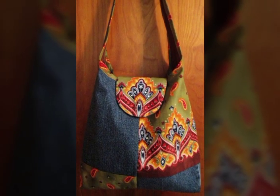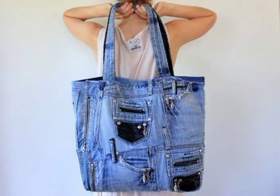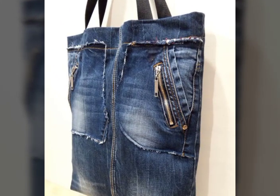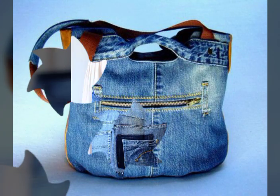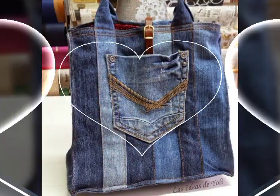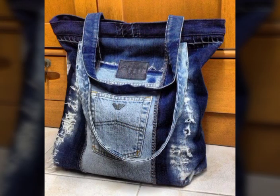Denim handbags ideas, denim shoulder handbags collection, tote handbags ideas, tote handbags collection — make sure you are elegant and stylish and fashion designer, and inshallah you will be very good. Like this video, subscribe, press the bell icon and tell me how you feel and what kind of collection I am taking on my channel. You will see more in the next video.